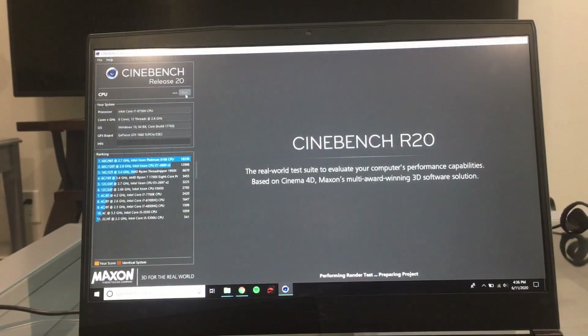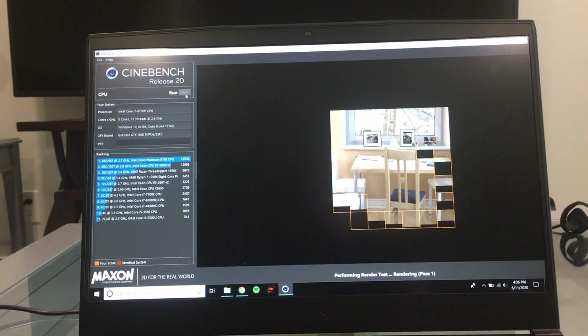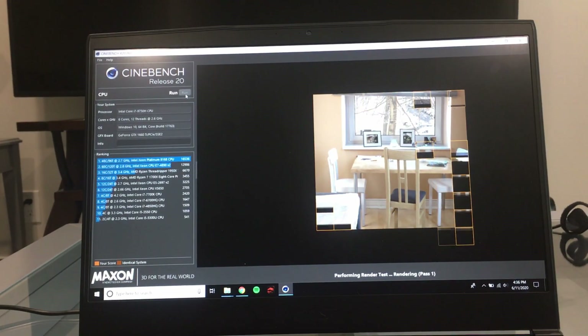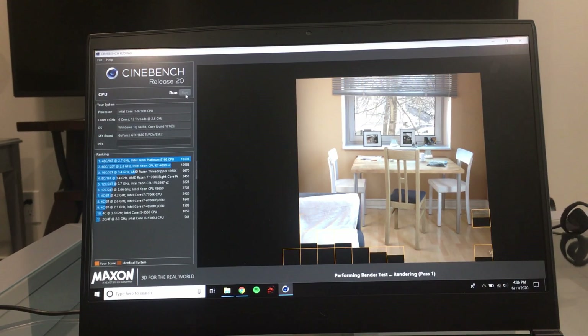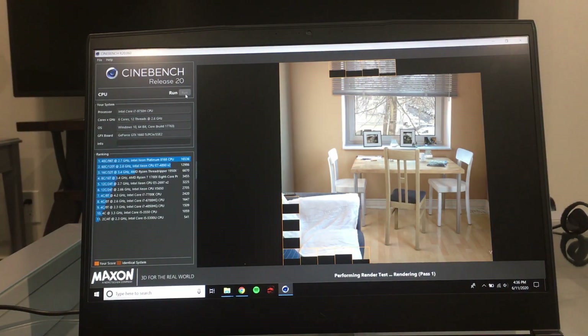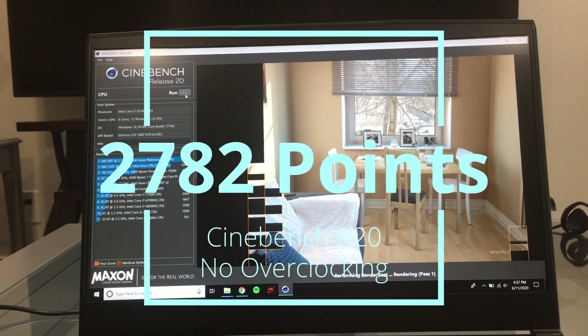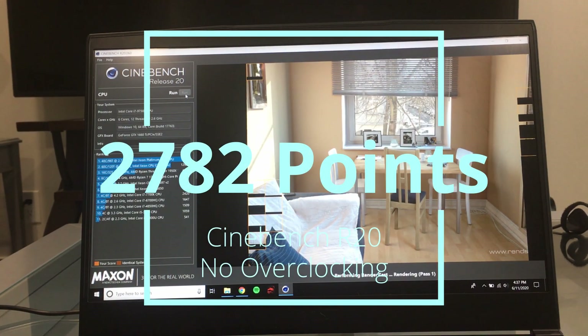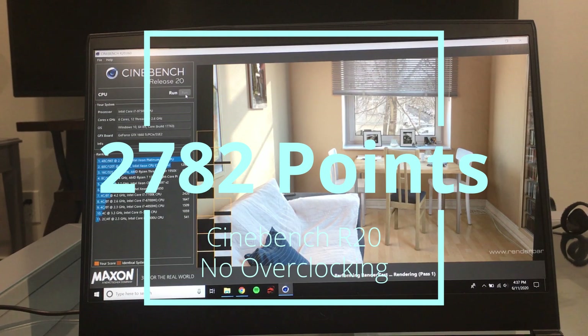Finally, the true benchmarks arrive, starting off with Cinebench. This laptop has an Intel i7-9750H 6-core 12-thread processor. It's no Thread Ripper, but it does the job pretty well, achieving a score that beats out most last-gen desktops. Keep in mind this is before overclocking, which to be honest is pretty hard to do with a laptop given the thermal limitations.